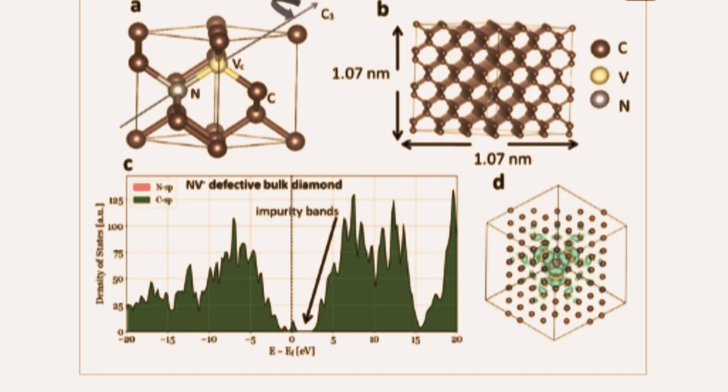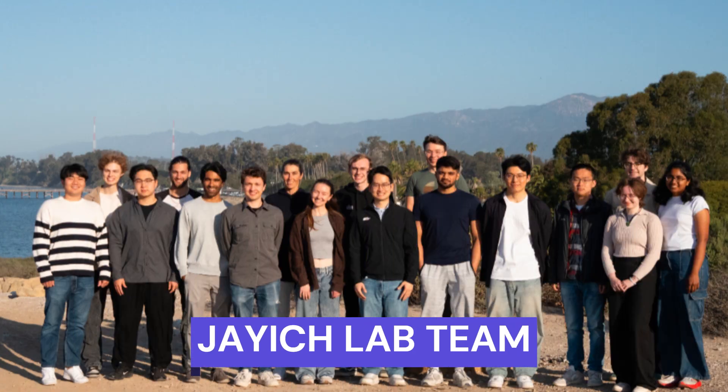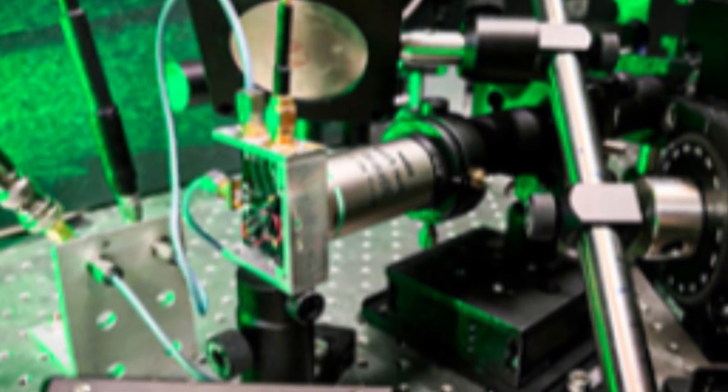Behind these breakthroughs are the brilliant minds of researchers like Lillian Hughes, postdocs, and graduate students, who spend countless hours aligning lasers, growing flawless diamond layers, and refining control sequences. Their work combines precision, patience, and creativity, transforming each crystal into a window into the quantum world, where every photon counted and every sequence perfected brings the vision of practical quantum sensing closer to reality.